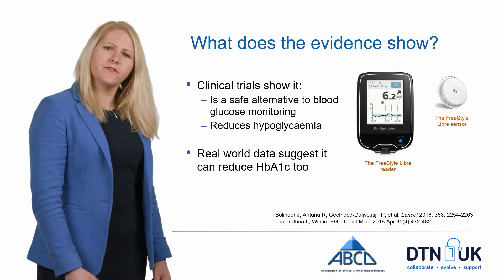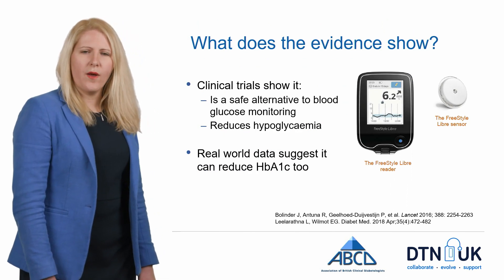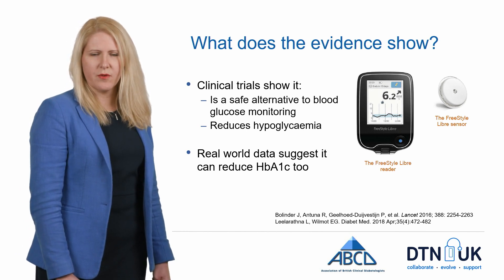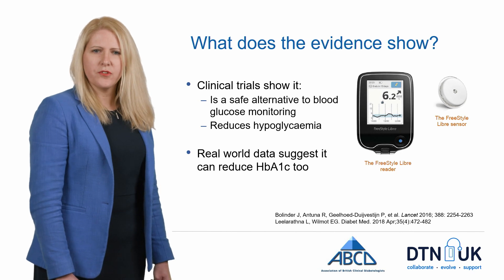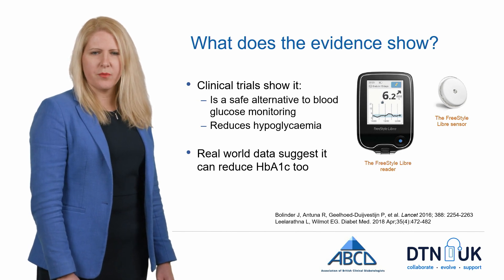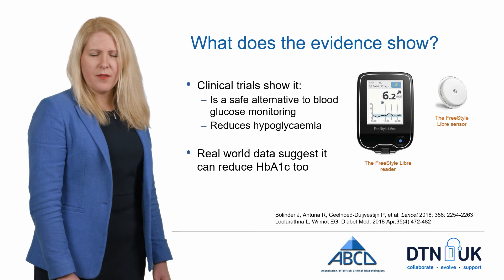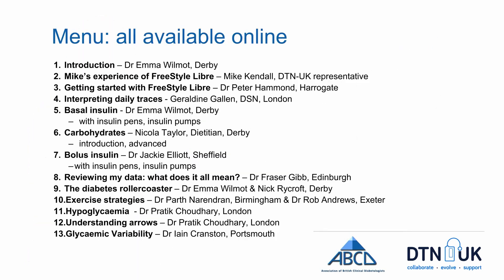So what does the evidence for the Freestyle Libre show? We know that it is very good at reducing hypoglycemia in people with well-controlled type 1 diabetes, and it's also been shown to be a safe replacement for blood glucose monitoring. There are some emerging real-world data suggesting that if your HbA1c is elevated, it will also reduce your HbA1c through use.